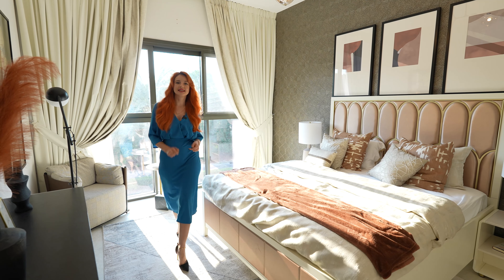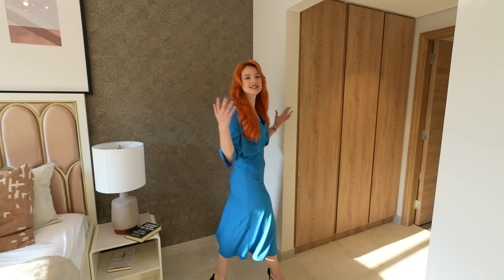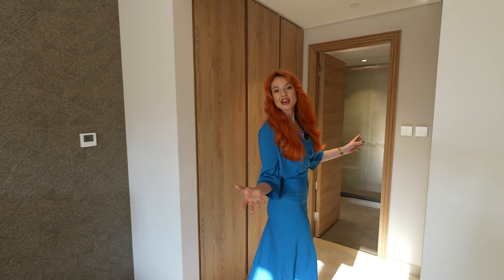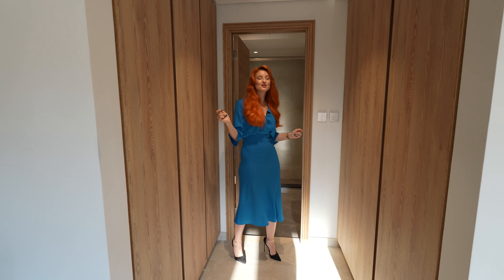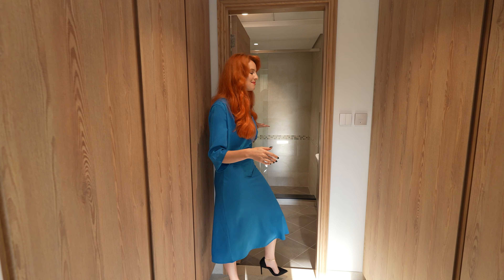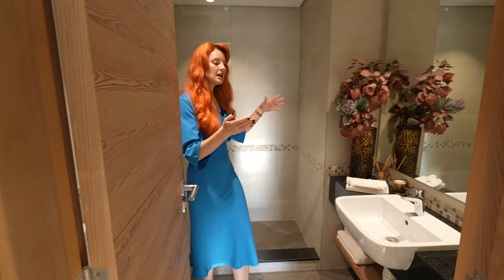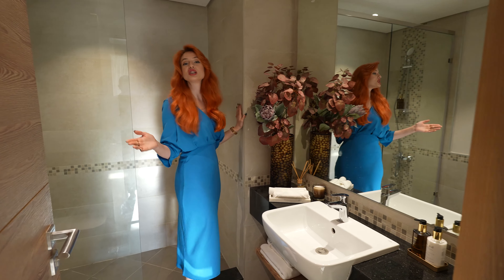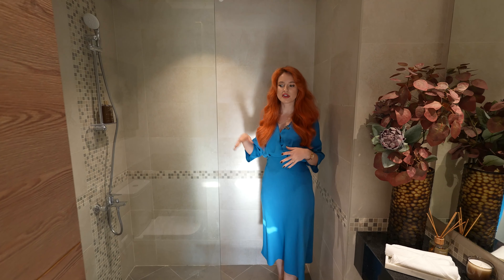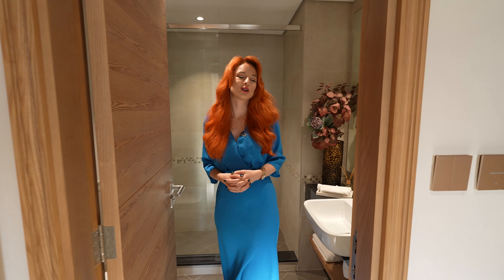Now let's move to the other side and see the master bathroom. You have a hallway that works like a walk-in closet on both sides — the wooden pattern matches the doors, very beautiful for the design. The master bathroom is very spacious with a big mirror, marble countertop and sink. We have the same walk-in shower with mosaic, very large and spacious. Overall it's very cozy and warm — this apartment gives a very nice, warm, homey feeling.